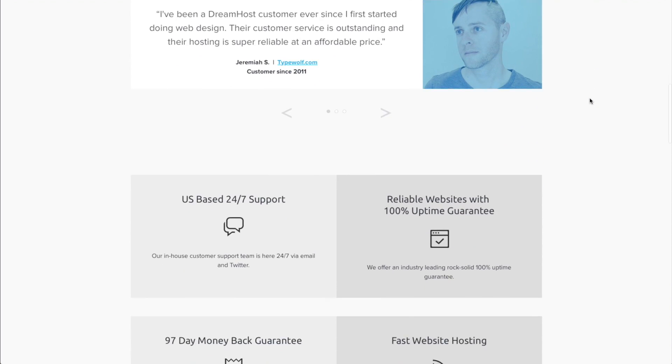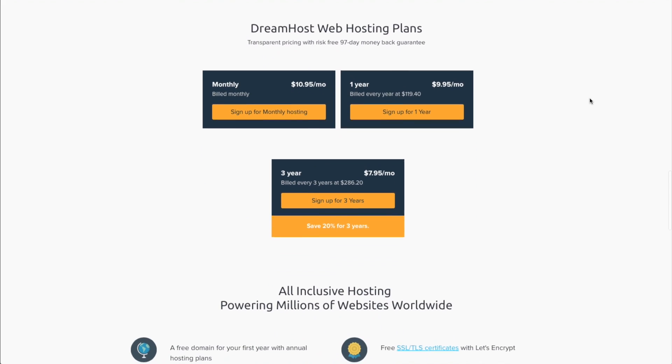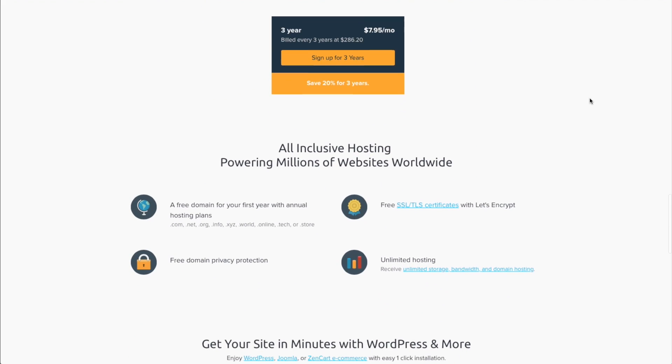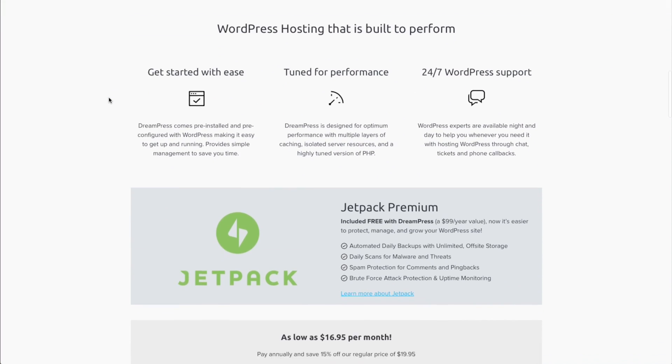The base shared hosting account for DreamHost offers a great way to get started. Not only is it reasonably priced if you want to build one website, but the base account actually allows you to host an unlimited number of websites. Each domain name that you want to host with DreamHost also includes email accounts for that domain — it's a basic email hosting service, but a great way to quickly get started with email at your own domain name. DreamHost also offers higher-end VPS hosting and special WordPress managed hosting.